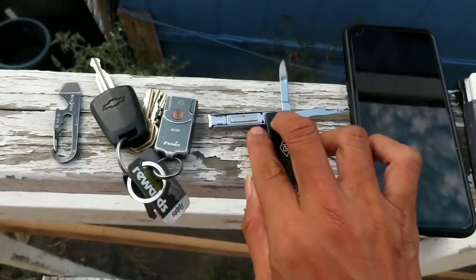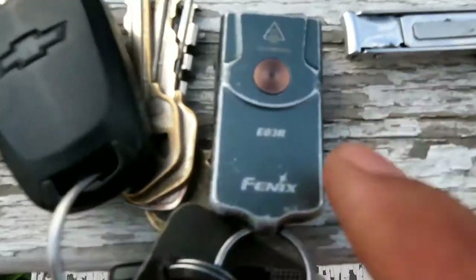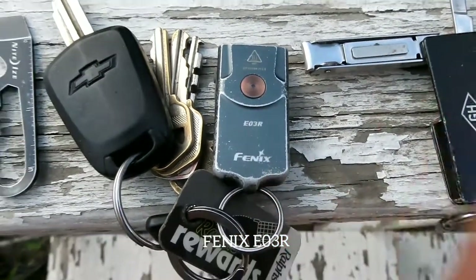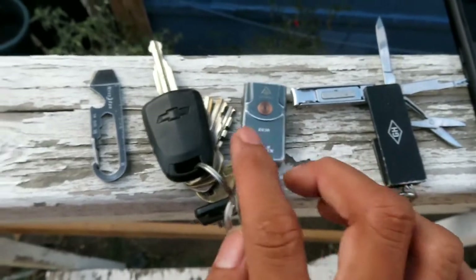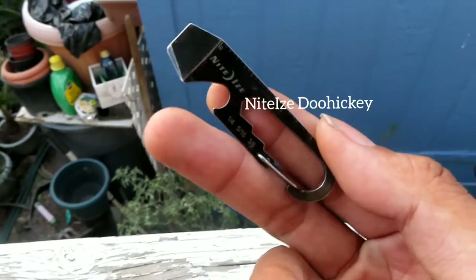On my keys I have the Fenix E03R flashlight — as always, I will always keep supporting that flashlight. The rest is just my car key, house key, and other keys, so not much to mention there.